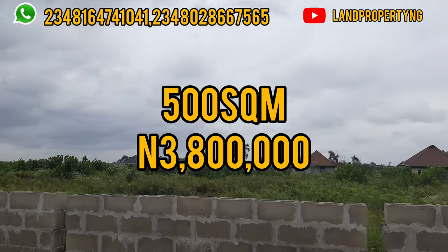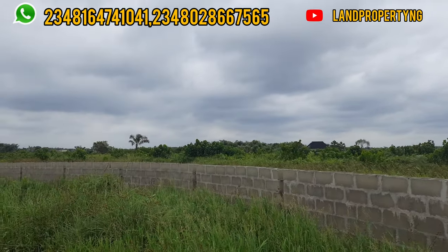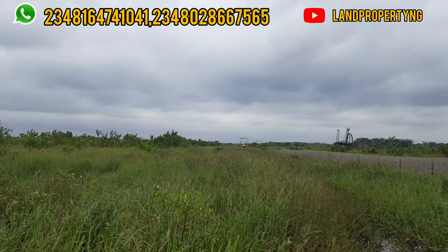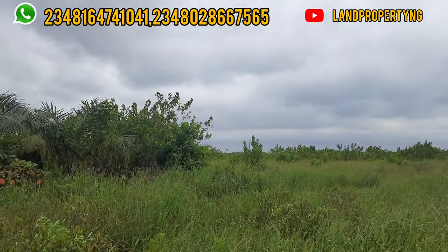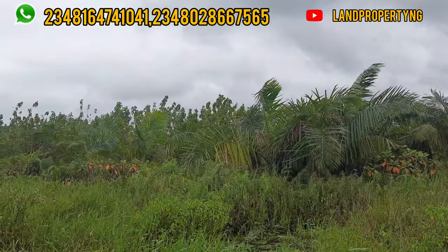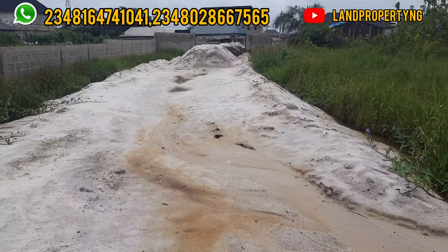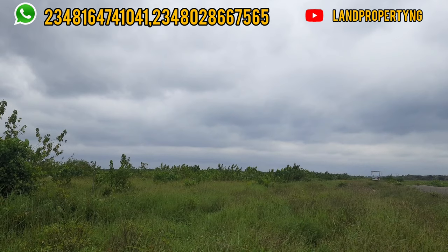But this offer will last only until the 19th of August 2022. You can get a 500 square meter for ₦3.8 million, or a 300 square meter — that is a half plot — for ₦2.3 million. But if you don't get it between now and the 19th of August 2022, the price will increase to ₦5 million. But even at ₦5 million, it's still a very good buy.